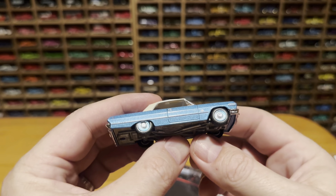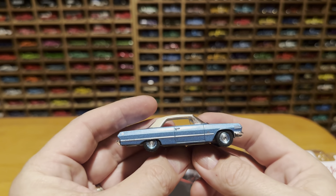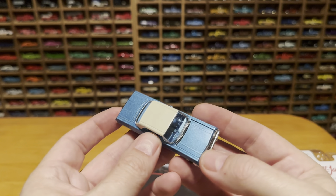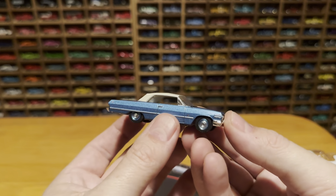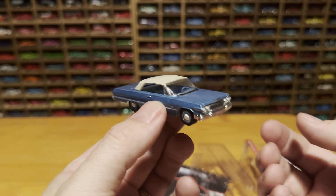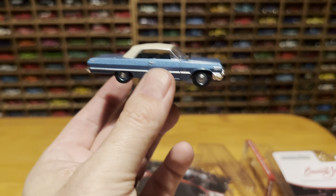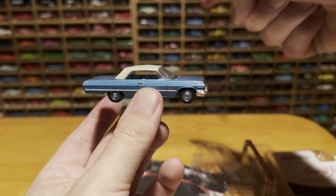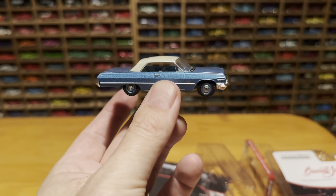It's the Greenlight Barrett-Jackson 1963 Chevrolet Impala SS409 Convertible — finally out of the blister pack and ready to go on the shelves.